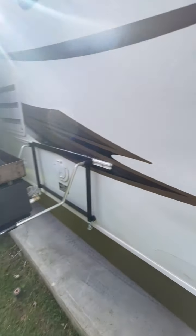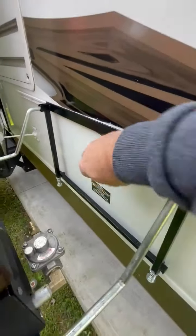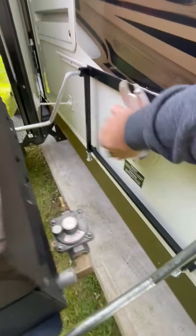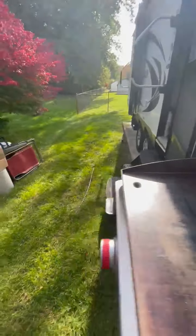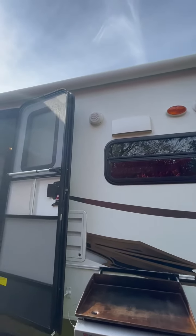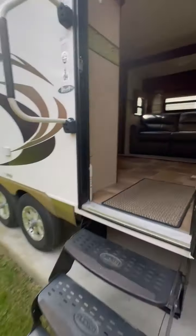Here's the griddle. You've got a line right here that comes through the wall and plugs into a quick connect right there. You also have a power awning, outdoor speakers, and two entrance doors. Let's go inside.